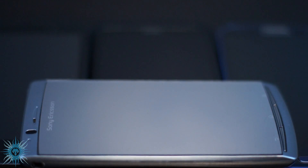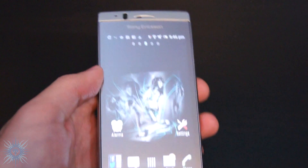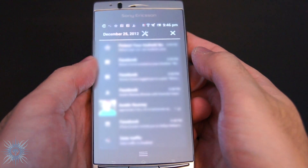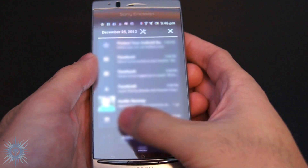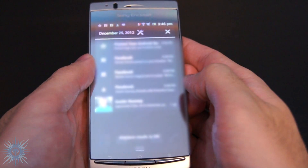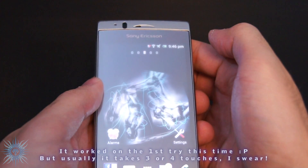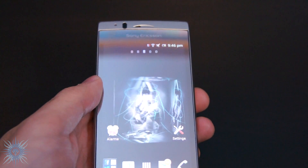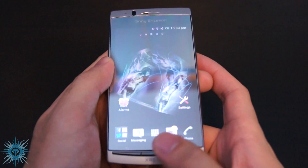Starting with the cons: the first is touch lag on the pull-down notification bar. If you have many notifications, instead of swiping them sideways to clear them one by one, I should be able to hit the X for a clear all. But as you can see, I have to tap it three or four times sometimes. This could be maybe just a trait of my particular phone, but let me know in the comments if you've experienced this with yours too.